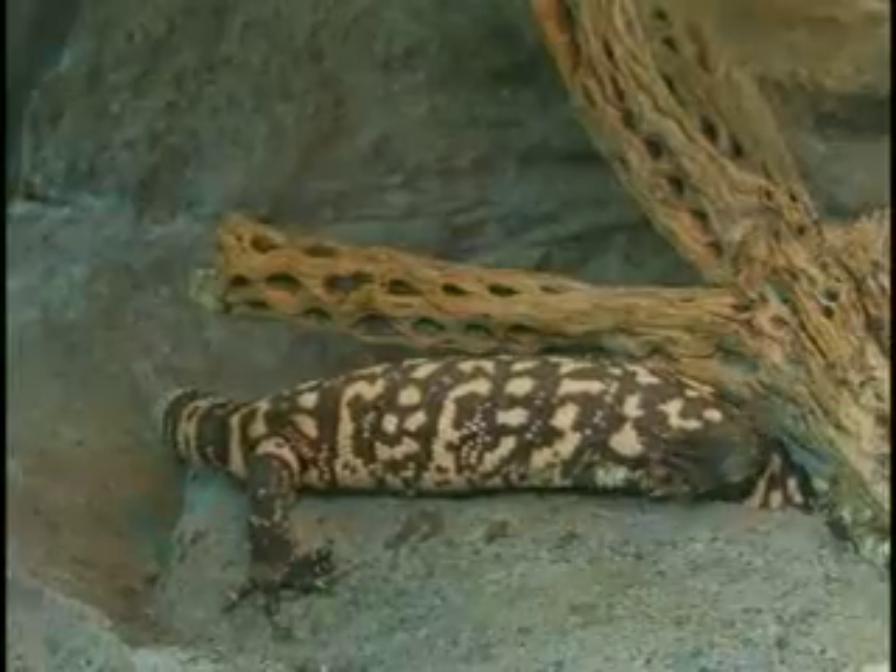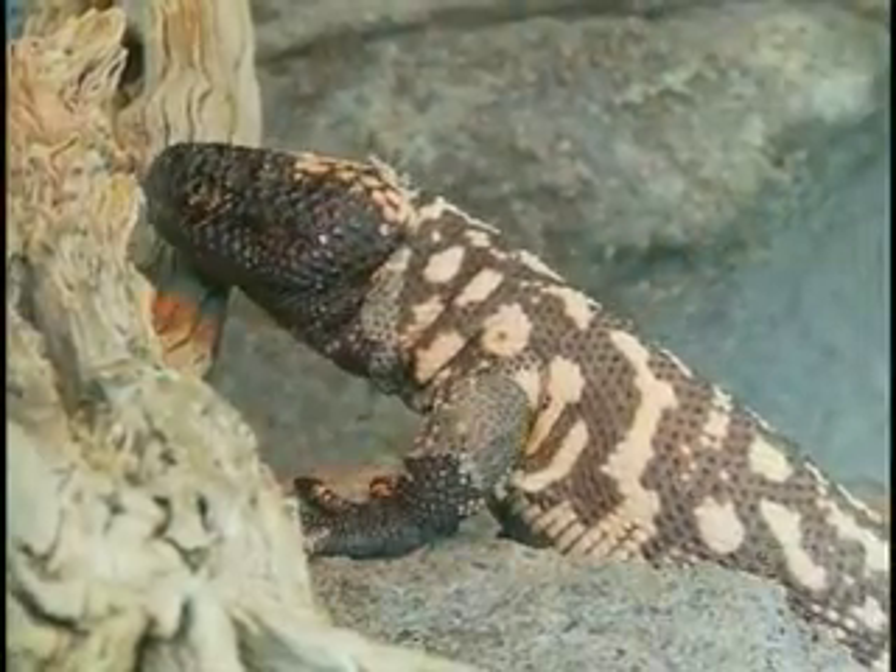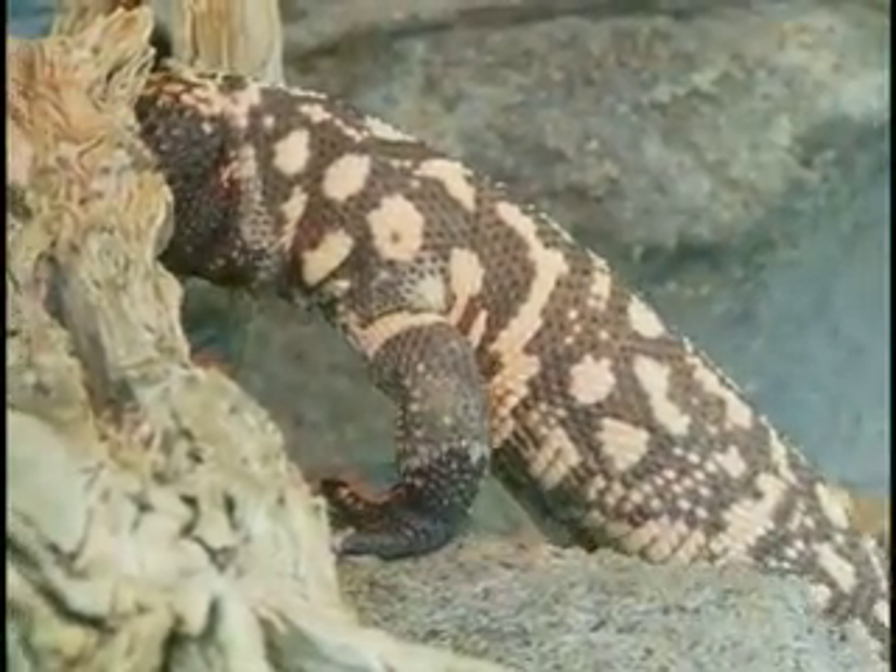They are fairly threatened. Most of it is urbanization and urban sprawl, habitat destruction. There's also been a lot of illegal collection for the pet trade.